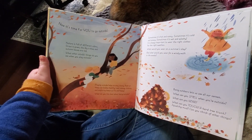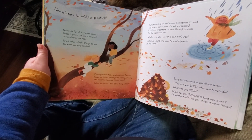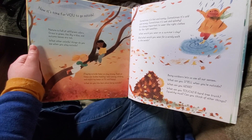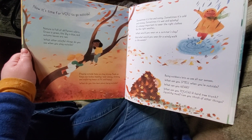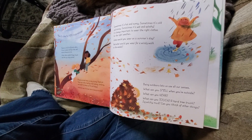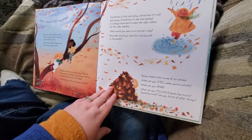Now it's time for you to go outside. Nature is full of different colors — grass is green, the sky is blue, and autumn leaves are red. What other colorful things do you see when you play outside? Keep looking for all those different colors. Playing outside helps us stay strong. Fresh air keeps our bodies healthy, and running, climbing, and exploring keeps us fit and happy. What do you like best about being outside? Sometimes it's hot and sunny, sometimes it's cold and snowy, sometimes it's wet and splashy. It's always important to wear the right clothes for the right weather.